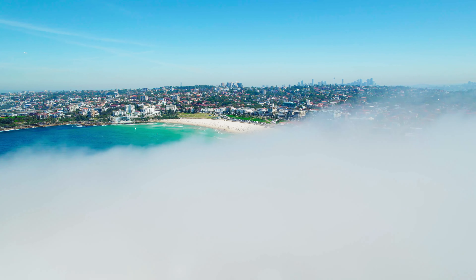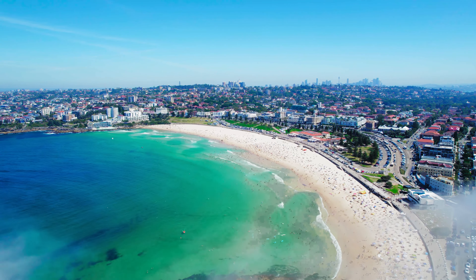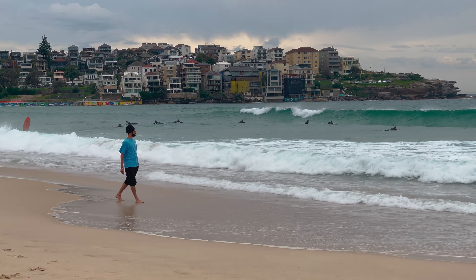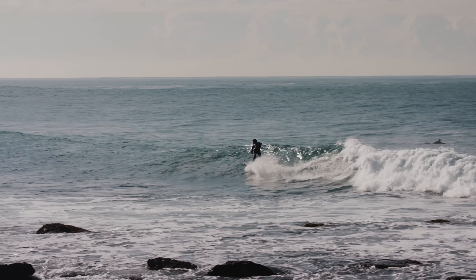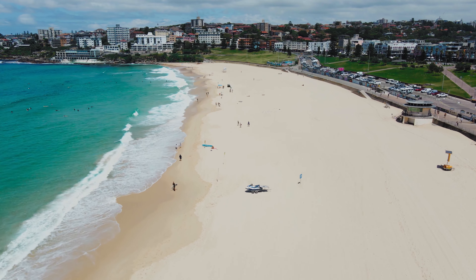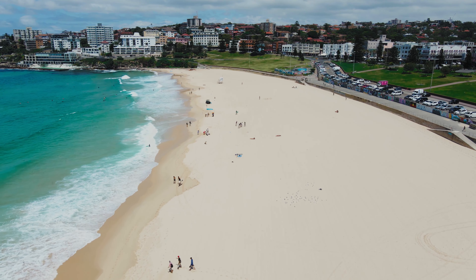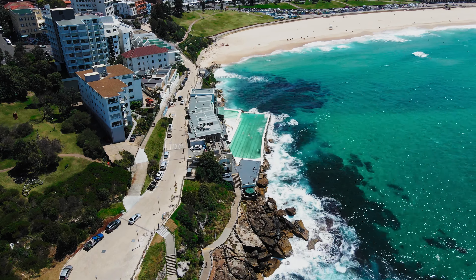Number five: Bondi Beach. Bondi Beach is one of Australia's most famous beaches, attracting millions of tourists each year. It is known for its golden sands, clear blue waters, and excellent surf. Bondi is a hub for beachgoers, surfers, and sunbathers. The one-kilometer-long beach is patrolled by lifeguards and has designated swimming areas, making it a safe spot for families and casual swimmers.